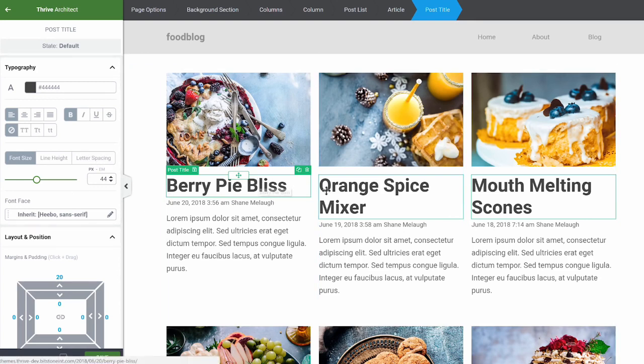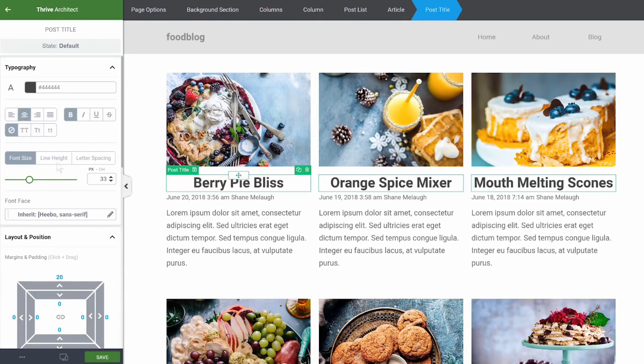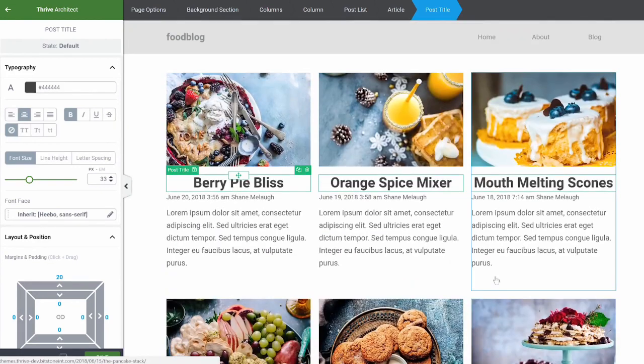You can do all the usual things — select a title and change the size, alignment, and so on — but it affects all of the titles instead of just the one selected. This is the power of the new Thrive Theme Builder.